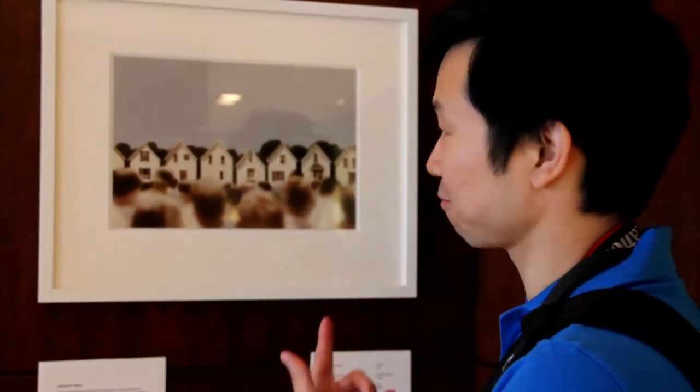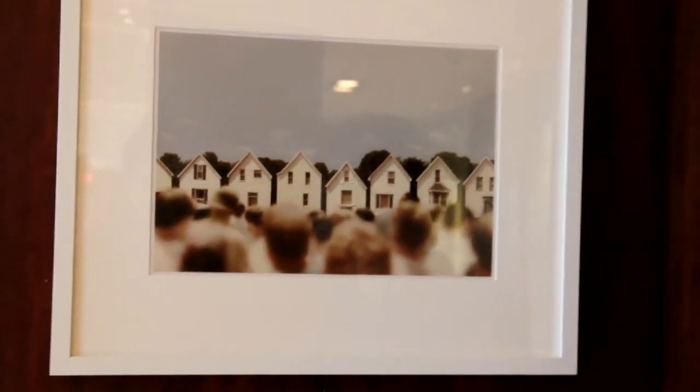Hey, this is one of the photos in the iBuyArt exhibit. This one is called Solar Clubs. Pretty cool, huh? One of my favorites — and this is 50 bucks.